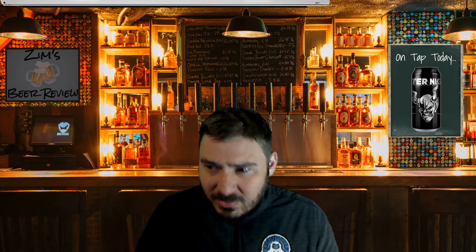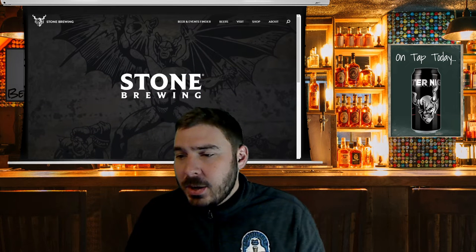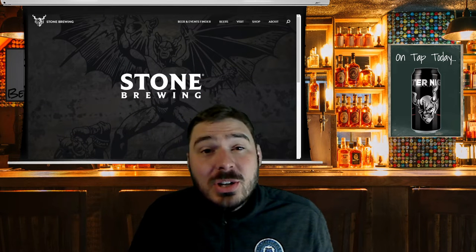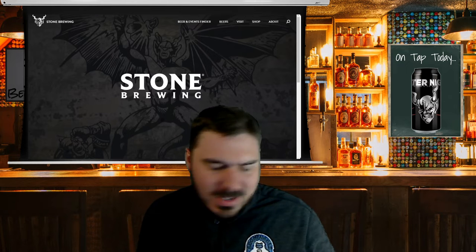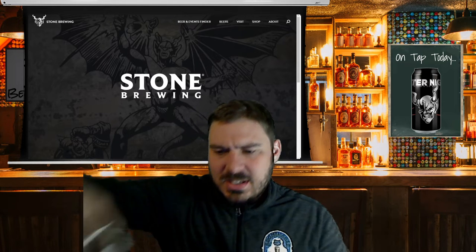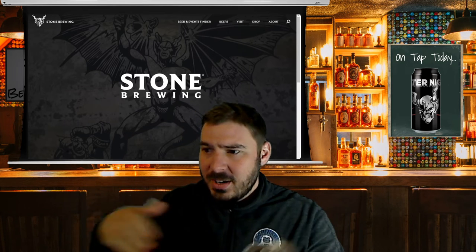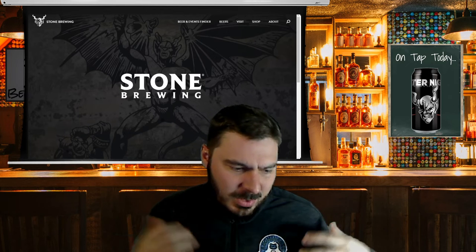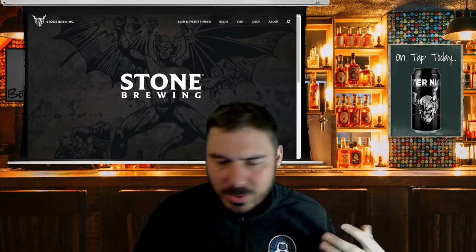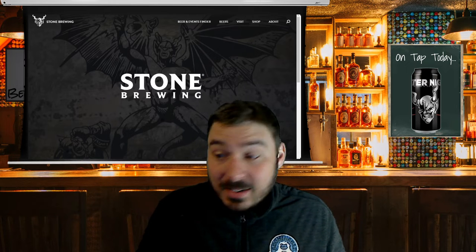So we're going to roll down our projector screen and here is the Stone Brewing website. Really cool imagery — they have awesome pictures. The devil itself, like I said on the can, they have really interesting art. Really cool. I feel like it blends really well with a brewery in general — it's got a really cool feel and I see why they probably collaborated with Metallica.